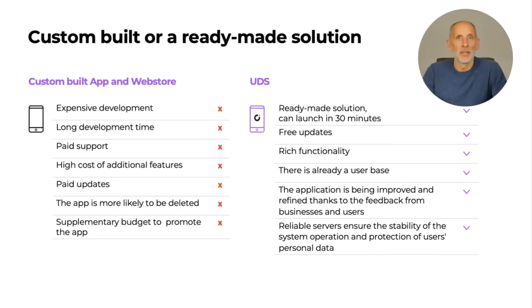With UDS you get free updates and rich functionality. There is already a nine-million customer base — potential eyeballs on your business. We constantly improve the UDS app and a large community of businesses and users contribute to making it better every day. The UDS app runs on fast and reliable Amazon servers, ensuring smooth operation. For your customers it is intuitive and easy to use — one app for all their favorite businesses in one place. There are so many benefits of choosing UDS instead of the hassle of building your own.